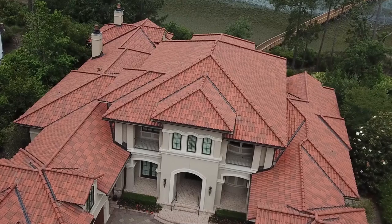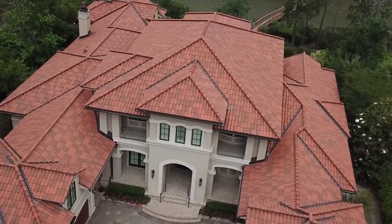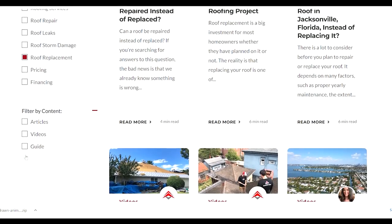We believe that a new roof is not just a privilege, but something everyone is entitled to. We strive to help as many families in need as possible. As you browse through our website, you'll be provided the services that we offer and an inspection breakdown, financing options, as well as your neighborhood's most frequently asked questions.